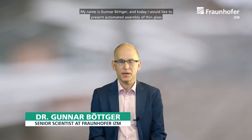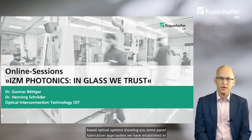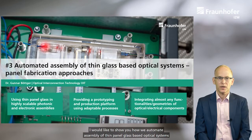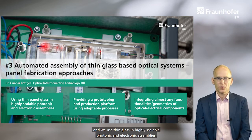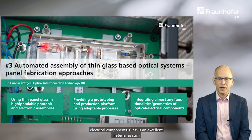Welcome. My name is Gunnar Böttger and today I would like to present automated assembly of thin glass-based optical systems, showing you some panel fabrication approaches we have established at Fraunhofer IZM. We use thin panel glass in highly scalable photonic and electronic assemblies, providing a prototyping and production platform using very adaptable processes, integrating almost any functionalities and geometries of optical or electrical components.